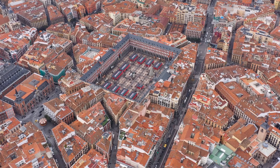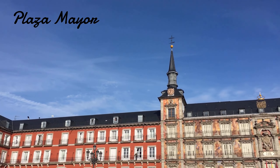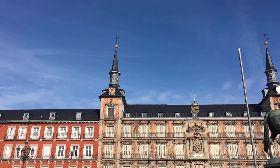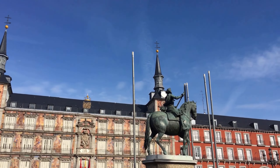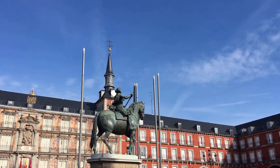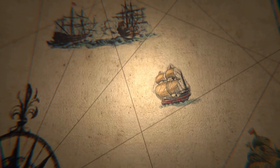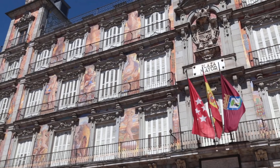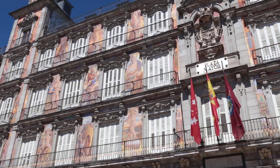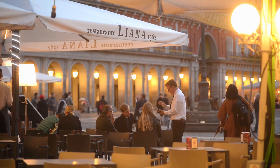Next, we head to the Plaza Mayor, one of Madrid's most famous landmarks. This bustling square has been the center of the city's social and cultural life for centuries. It was originally built in the 16th century, and has witnessed countless events throughout Madrid's history. Today, the square is surrounded by stunning buildings with picturesque balconies, and it is a popular spot for tourists to take photos, eat tapas, and enjoy the street performers.